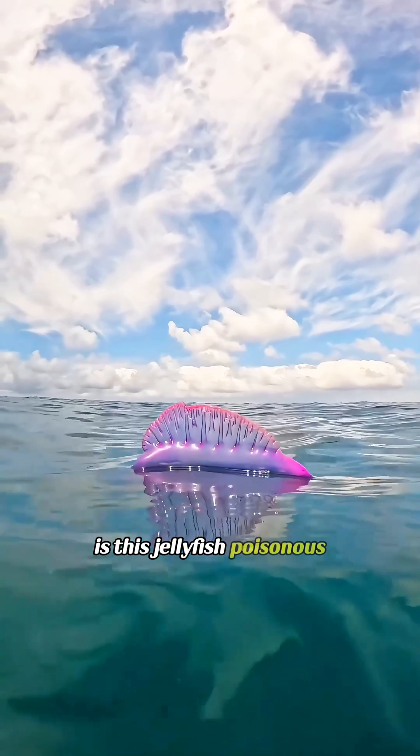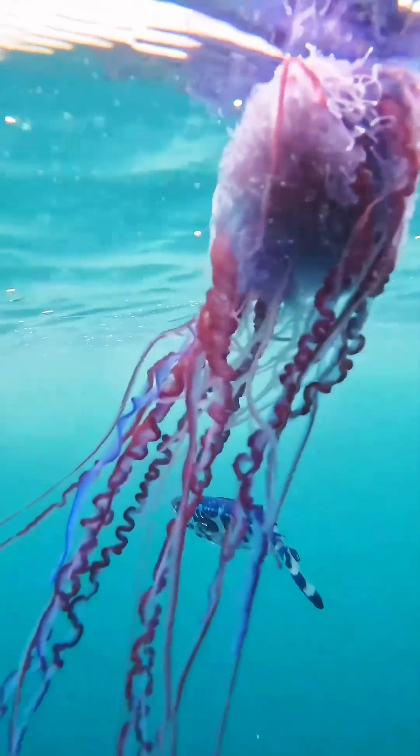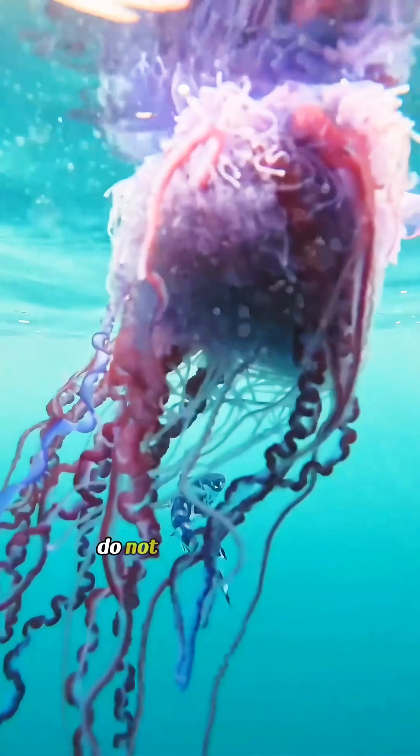Is this jellyfish poisonous? This is the Portuguese man of war. It looks like a colorful plastic toy, but it's extremely venomous. Do not touch it — seriously.